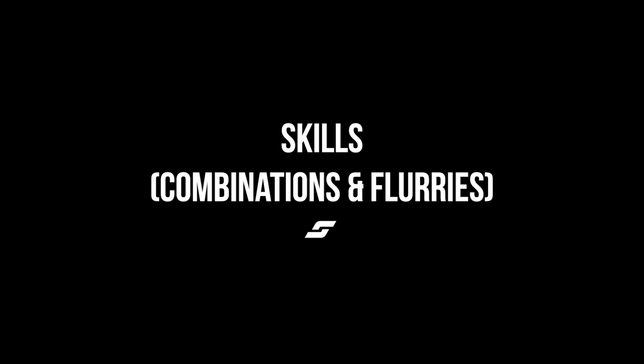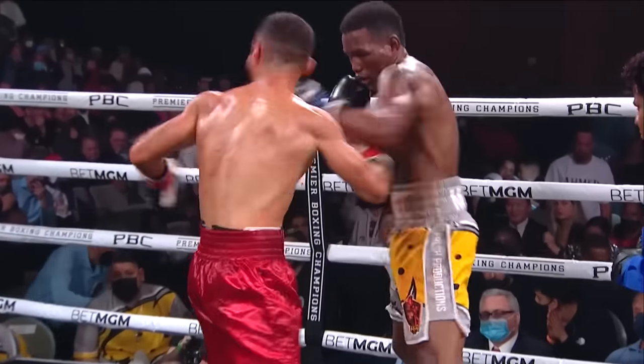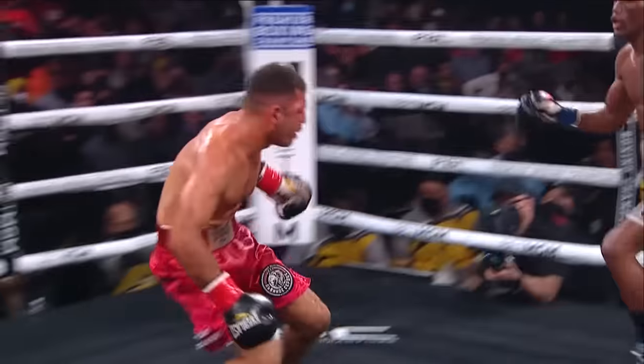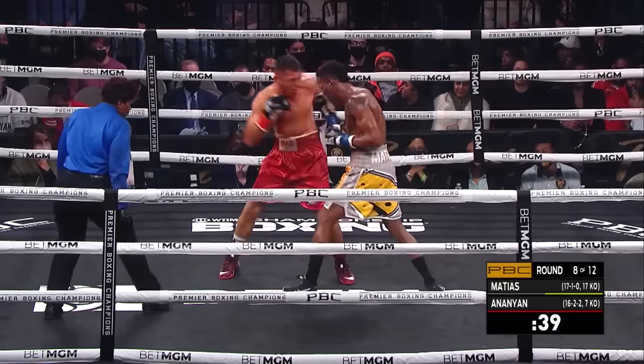Now let's get into Subriel's best skills: combinations and flurries. It is really important to highlight what we consider the base of his style and what makes it so unconventional. Subriel doesn't throw combinations like most fighters.